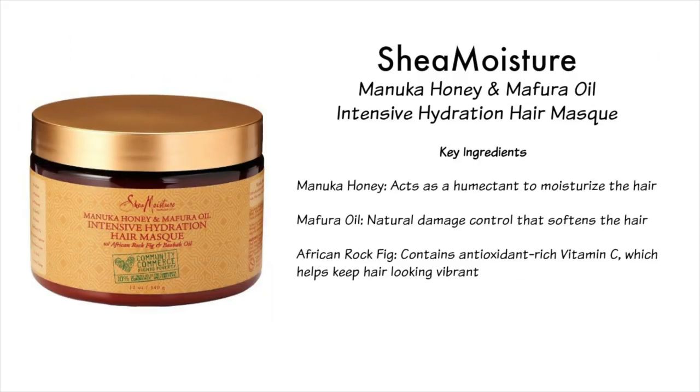I'm going to start with what I consider the most intense deep conditioners in this group. First is the Shea Moisture Manuka Honey and Mafura Oil Intensive Hydration Hair Mask. Key ingredients include Manuka Honey, which acts as a humectant to moisturize the hair; Mafura Oil for natural damage control that softens the hair; and African rock fig, which contains antioxidant-rich vitamin C to keep hair looking vibrant. They say it's best for type four hair, but I've used it and it really helps with extreme dryness. It's super heavy, but my hair feels like silk when I'm done.